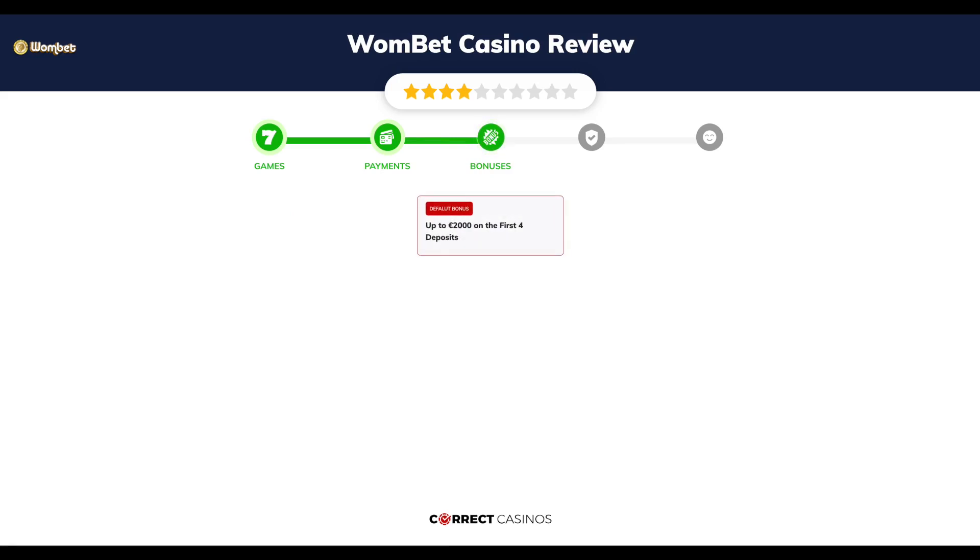Chapter 3, Bonuses. After sign up, the casino offers up to €2,000 on the first four deposits, and other promotions.